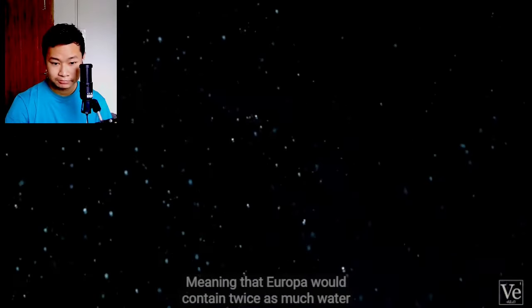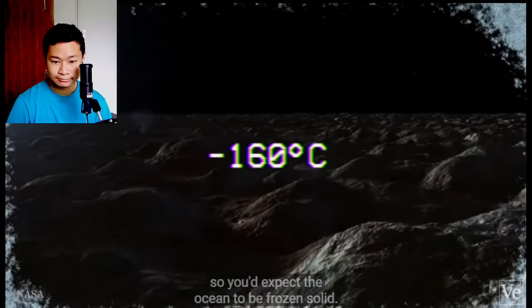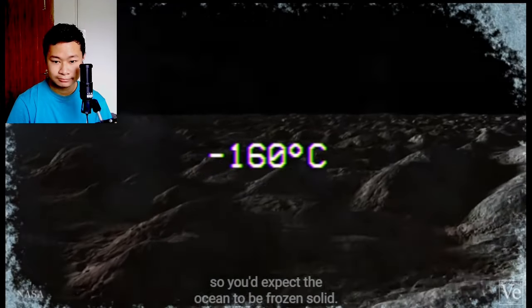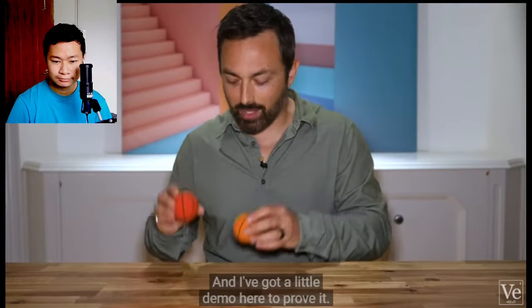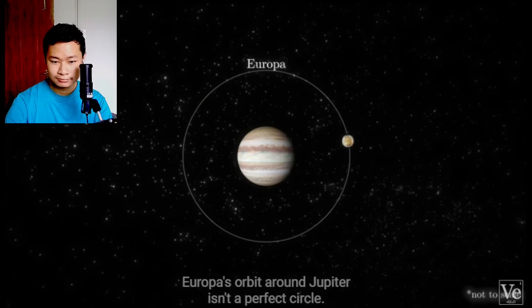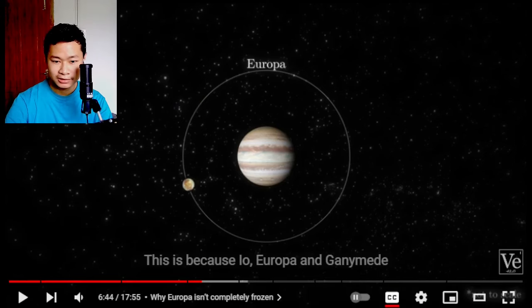But the Jupiter system only gets about 4% of the sunlight we get here on Earth. So Europa's surface is constantly below negative 160 degrees Celsius, so you'd expect the whole ocean to be frozen solid. But there's a way to generate heat that doesn't rely on the Sun. Europa's orbit around Jupiter isn't a perfect circle, because Io, Europa, and Ganymede are all in orbital resonance.